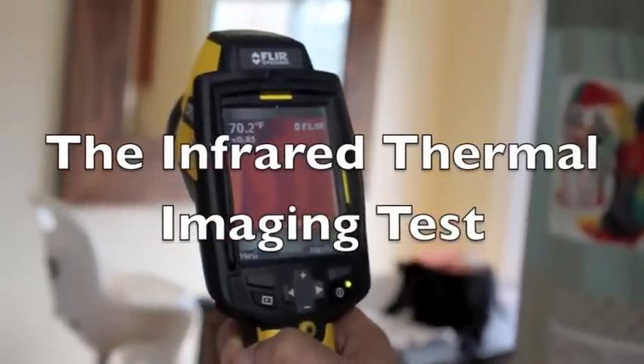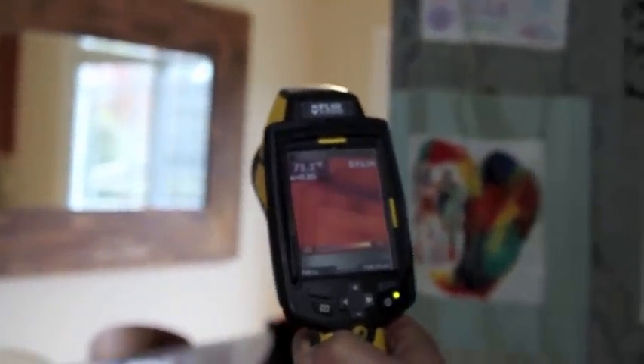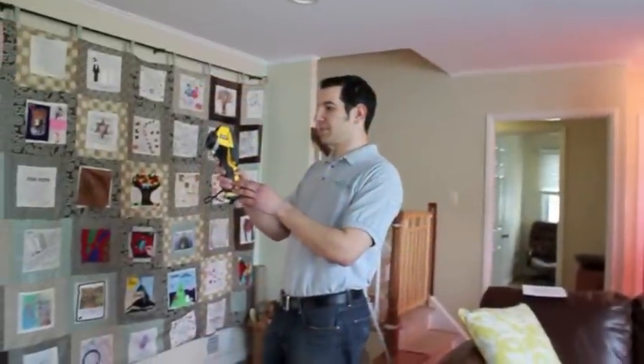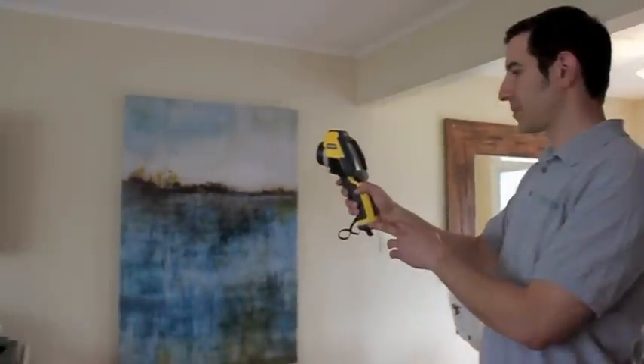One of the highlights during the energy audit is walking around and scanning your home with an infrared thermal imaging camera. The infrared camera detects the differences in temperature, and the screen is like x-ray vision for behind your walls. The results are often illuminating — we can determine the level of insulation behind your walls, or if you have insulation at all, which many older homes lack.